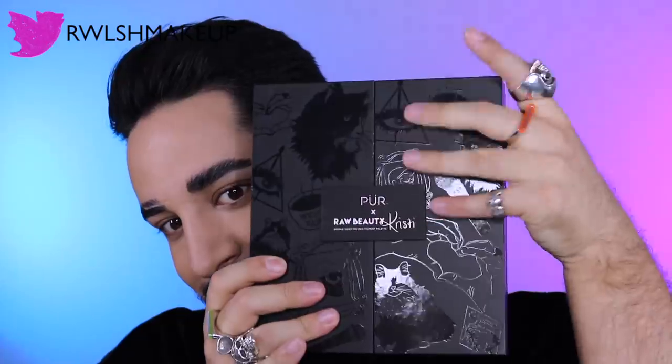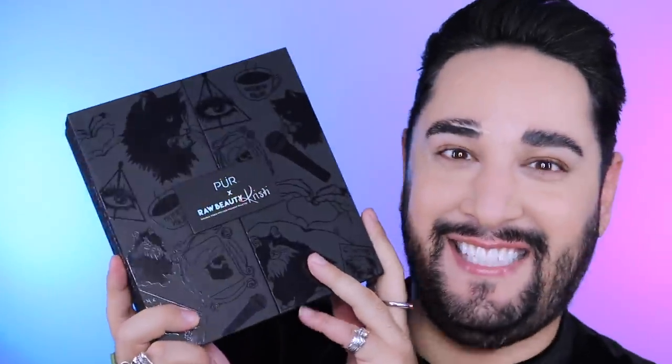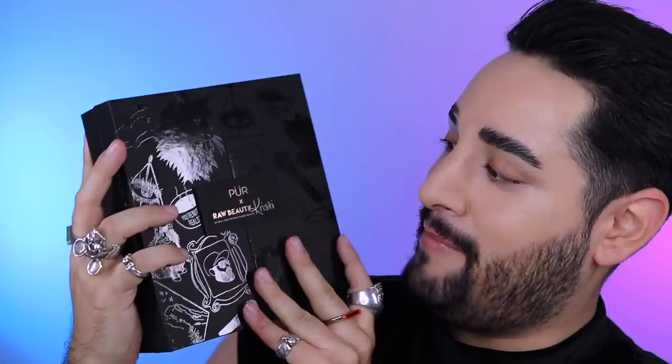Hello everyone, welcome back. Thank you so much for joining me. I have this — I was actually going to film a different video today, but then this came nice and early. So I'm going to be filming with it today. I just want to say thank you so, so much to Pure Cosmetics and Raw Beauty Chrissy for sending this to me. I feel very, very lucky to be able to receive PR like this.